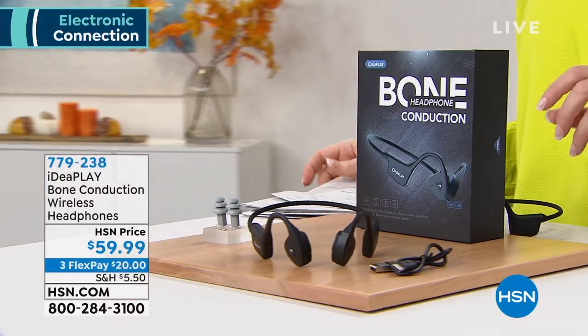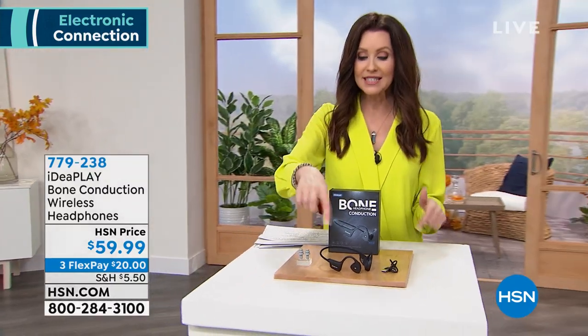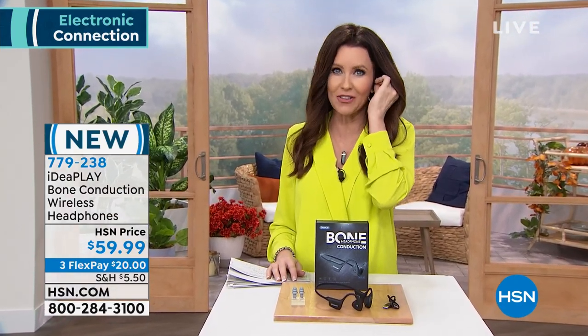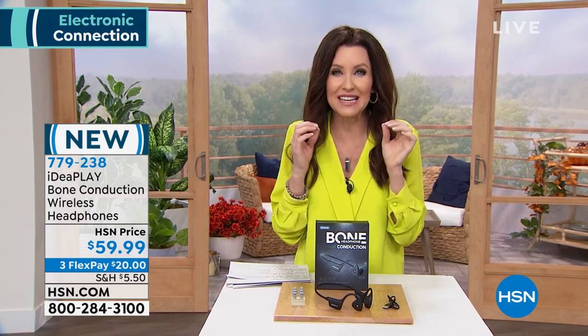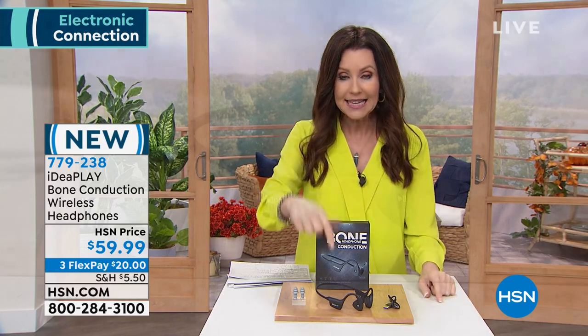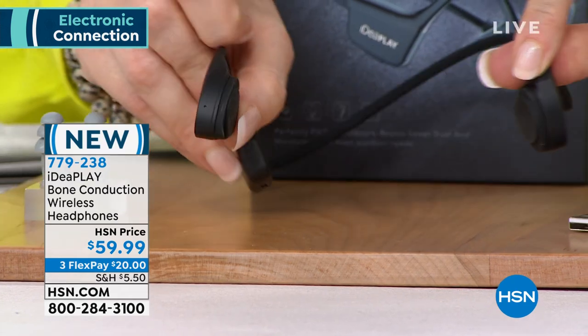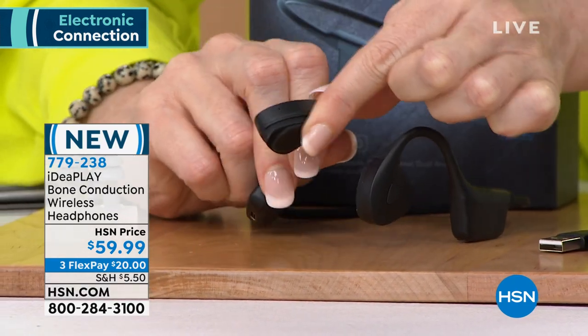We're going to jump right in — I showed you the bone conduction headphones at the beginning of the hour but I want you to see how truly innovative they are. Whether you're taking phone calls, on Zoom meetings, or just listening to music, you want to be aware of what's going on around you. If you hate that feeling of earbuds inside your ear, or your ears are sensitive, or over-ear headphones are too much — this is it. It's called bone conduction, brand new from IdeaPlay, and it rests right on the bone just outside your ear.